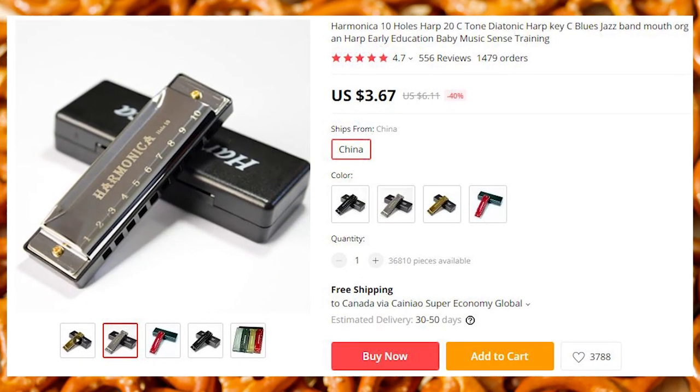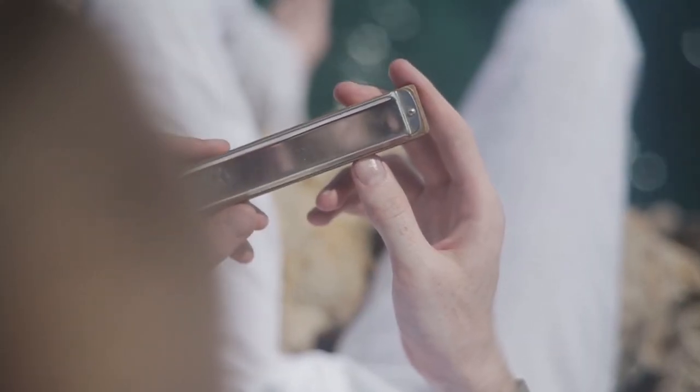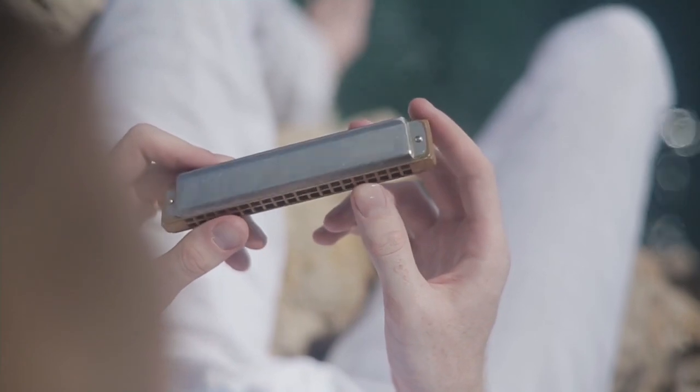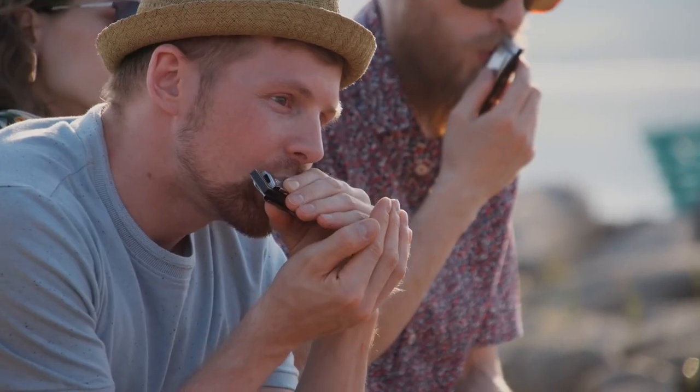Hopefully you will spend your life without committing crimes, unless you count buying these products at these prices, because it is basically a steal of a deal. But in case you want to feel what it's like to live in the southern states in the 1930s, here is a little harmonica.